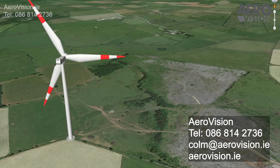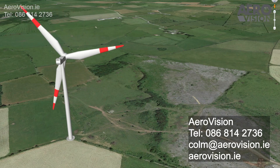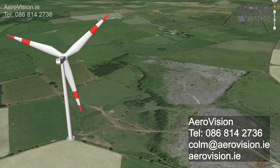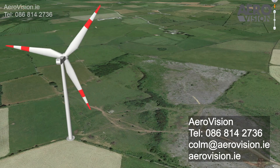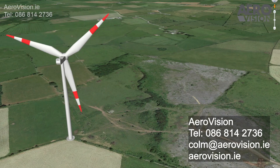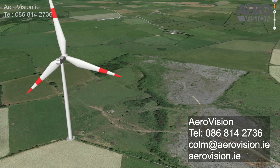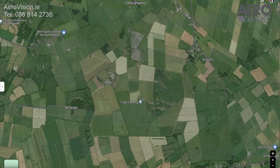Welcome to the Lower Clava wind farm information video brought to you by Lower Clava Action Group. In this video we will provide you with an overview of the proposed wind farm development and outline the location of each of the eight turbines. Let's begin by using Google Maps to pinpoint the location of the eight proposed turbines. Please note the turbine locations are based on the information available to us at the time of making this video.